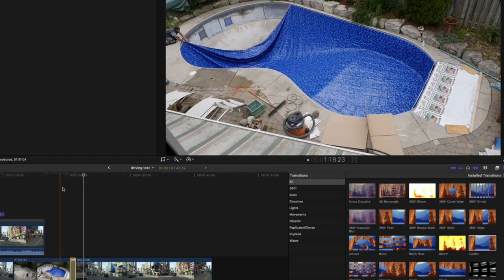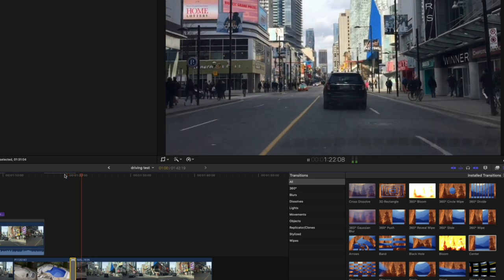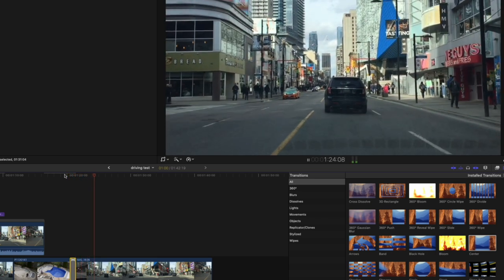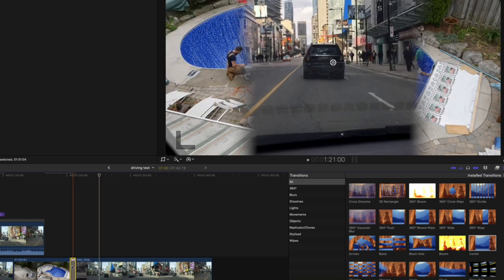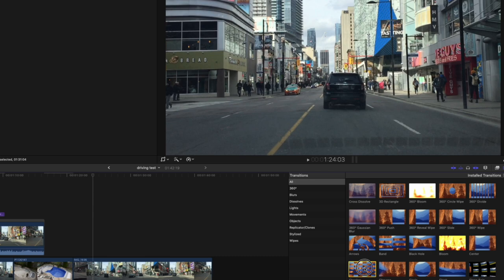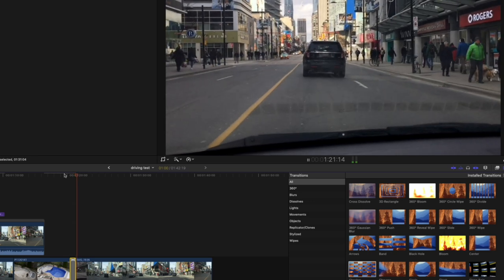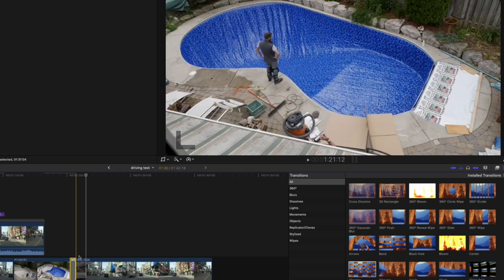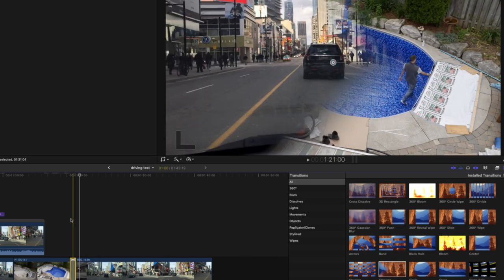Center — these are classic dissolves from the old tape days. That one's fine. The checkerboard — why we have to live with these old video formats, I have no idea. Boring. The Chevron — I'm never using these.